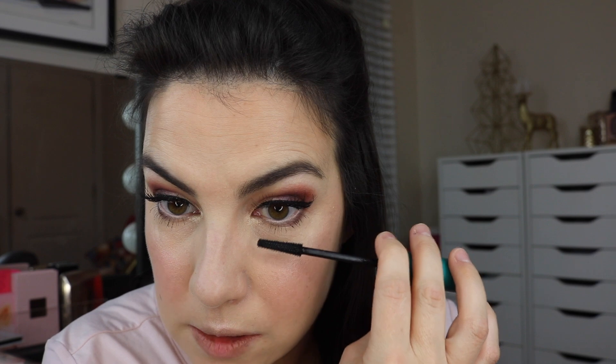Doing a little bit of the Thrive on the lower lashes just because it's been working for me lately and not smudging.